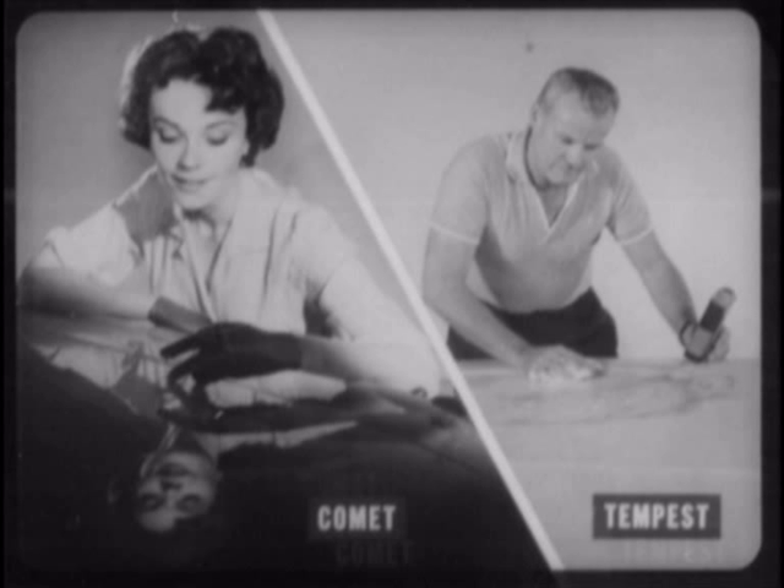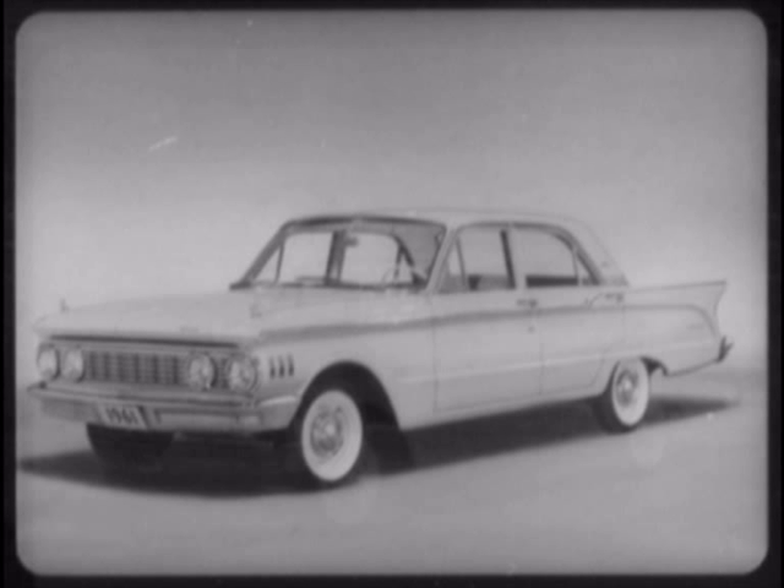While the Tempest has only a lacquer finish, Comet's super enamel finish has greater initial hardness, holds its gloss better, and never needs waxing. Even more important, Comet's overall appearance presents a more finished look — the look of luxury that other compacts, including Tempest, just don't have. Why?